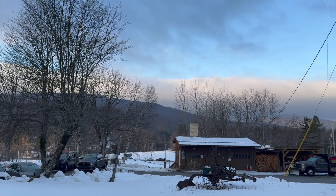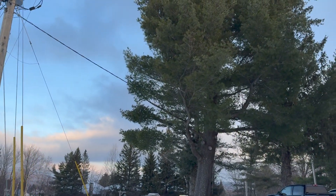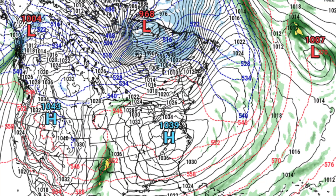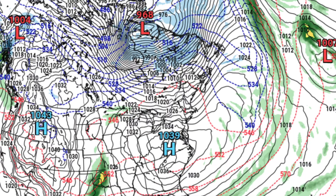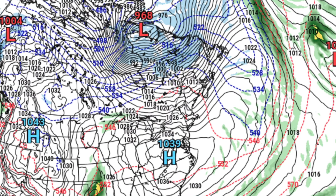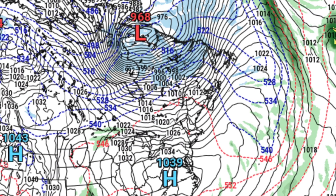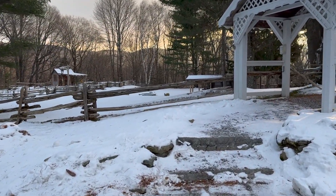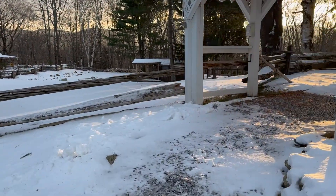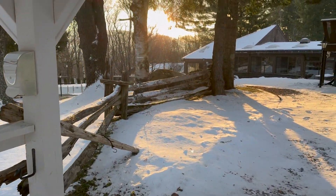Wind is air moving from high to low pressure. There's a strong 1039 millibar high pressure system over Virginia this morning where the air is calm, and a 968 millibar low pressure system over northern Quebec. That's a 71 millibar pressure gradient between northeastern Canada and the central United States here in New England.